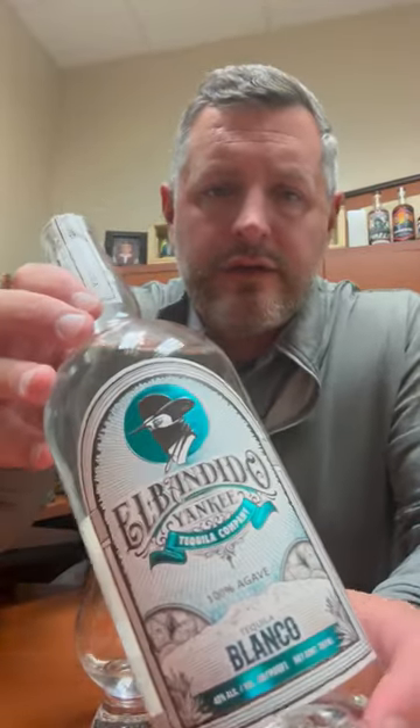Hey everybody, I'm excited to show you this. This is El Bandito Yankee Blanco Tequila, NOM 1107. This is a new tequila that we just brought in. They are a big sponsor of Jelly Roll and he just played in Indianapolis, so this is like his tequila brand. Excited to try this and tell you about it.